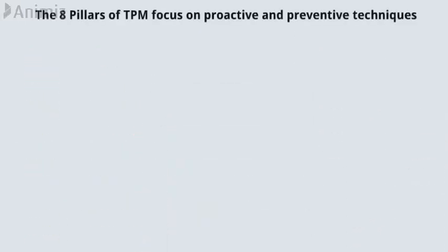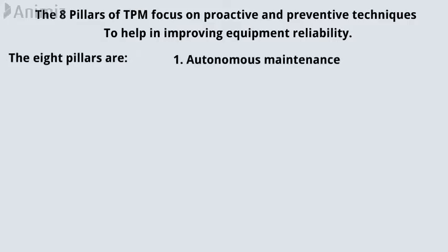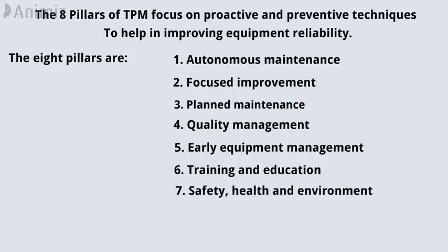The 8 pillars of total productive maintenance focus on proactive and preventive techniques to help in improving equipment reliability. The 8 pillars are: autonomous maintenance, focused improvement, planned maintenance, quality management, early equipment management, training and education, safety, health and environment, and TPM in administration.